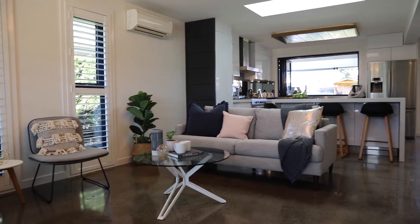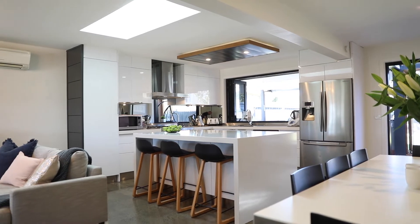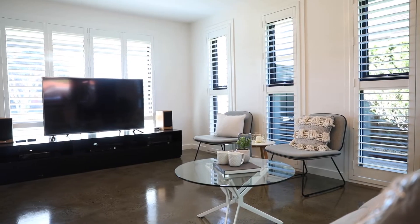Ladies and gentlemen, this is the main focus of the home — this is where it all happens. Entertaining, a beautiful kitchen with the dining room off to the side, and this beautiful light-filled lounge room.